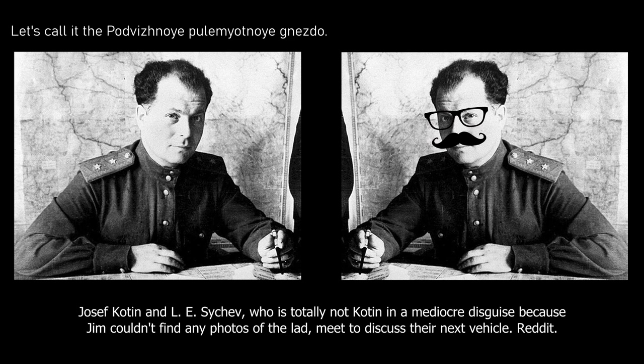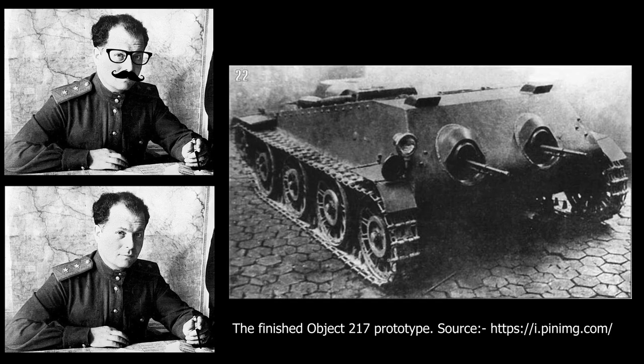It was soon called Podviznyoy Pulemniotny Gnezdo, or Mobile Machine Gun Nest, by the team. The design team quickly produced technical drawings based around a four-speed motorcycle engine with simple suspension. By the beginning of March, a prototype was ready and sent for factory testing. Another four prototypes were also being constructed for trials. The assessors were initially impressed with the vehicle as it fulfilled all the requirements laid out in the request. Even so, the design had numerous drawbacks that called into question its usefulness.